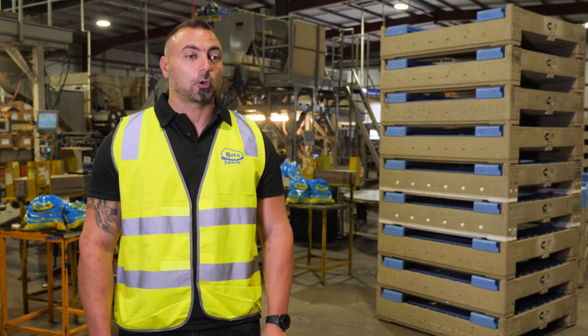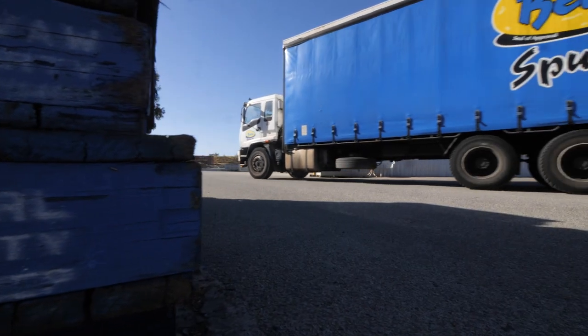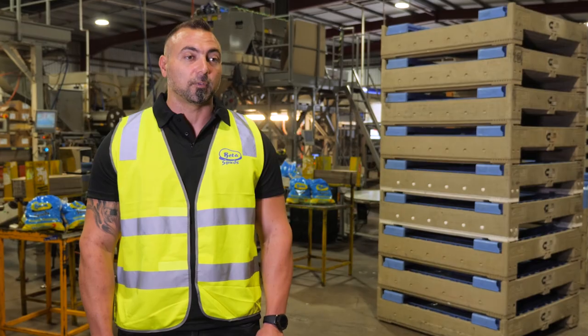Better Spuds prides ourselves on delivering quality and freshness to our customers seven days a week. Having great supplier partners like CHEP providing our equipment gives us the confidence that we have what we need throughout the network to service our customers without delay.